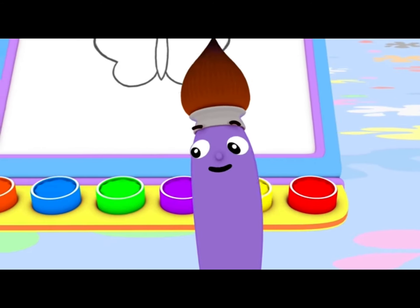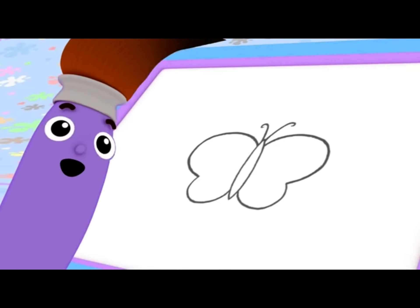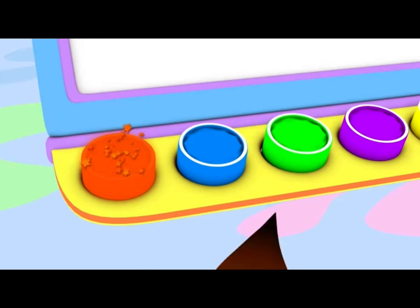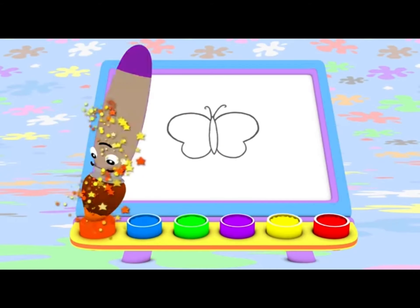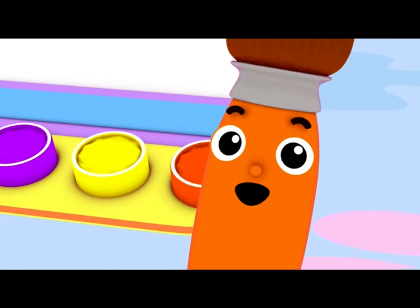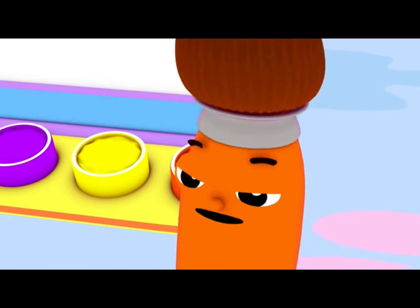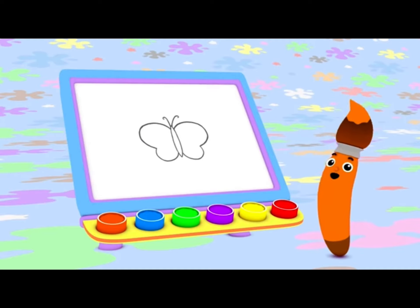What color should I use to paint Miss Madam Butterfly? Orange! Today, I'm going to paint with orange, and I'm going to start by painting a butterfly!